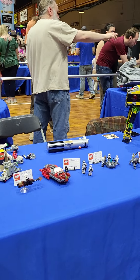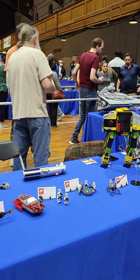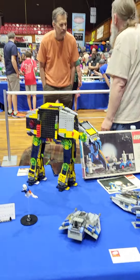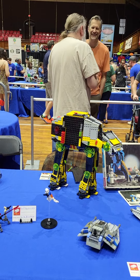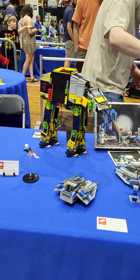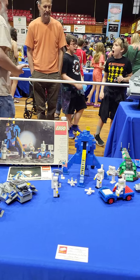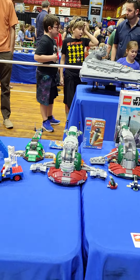Oh, that Lego lightsaber — not just a lightsaber. Oh, that AT-AT! That's cool looking. They were selling the original Lego Space sets, with like six kits. Yeah, that's cool.